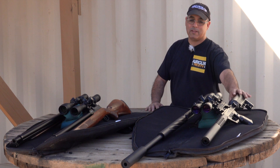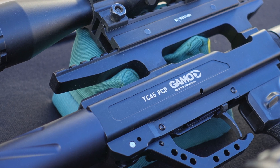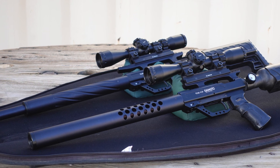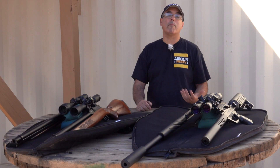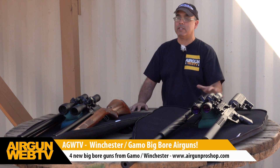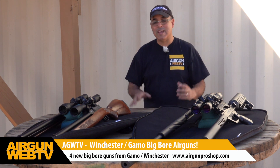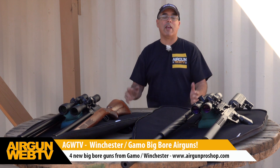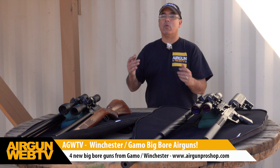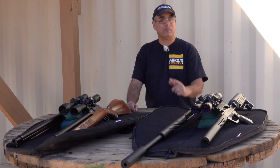This is just a phenomenal gun lineup. The 45 caliber Gamo TC at 400 foot-pounds — that's the one I really want to take and find a big pig to see what it'll do. That's going to wrap up our look at the new Gamo big bores: the Winchesters and the Gamo TCs. All of these guns are available right now at www.airgunproshop.com — we've got the ammo and the guns. My name is Rick Utzler with Airgun Web and Airgun Web TV, thanks for watching.